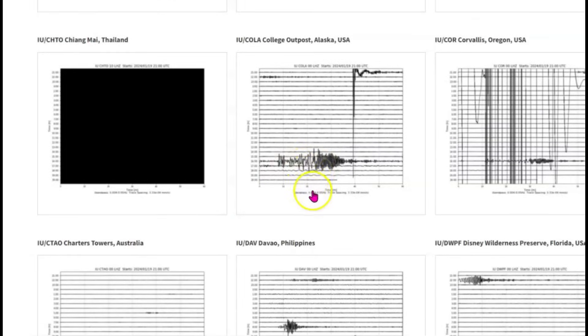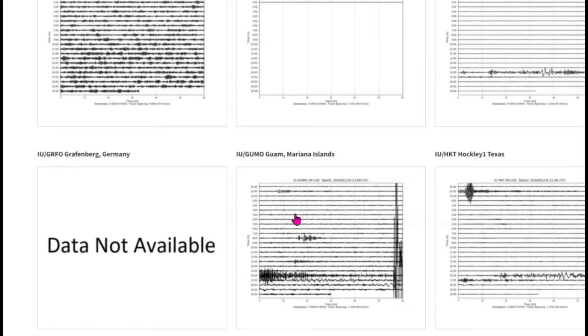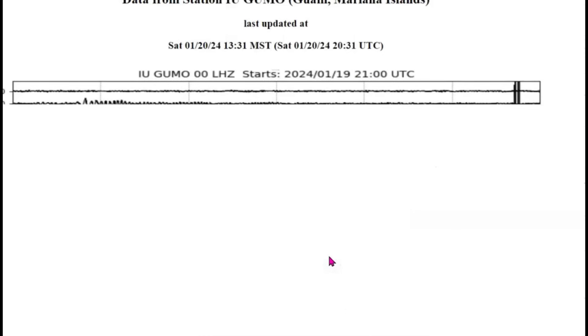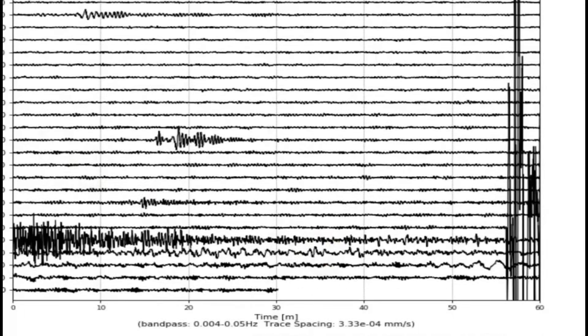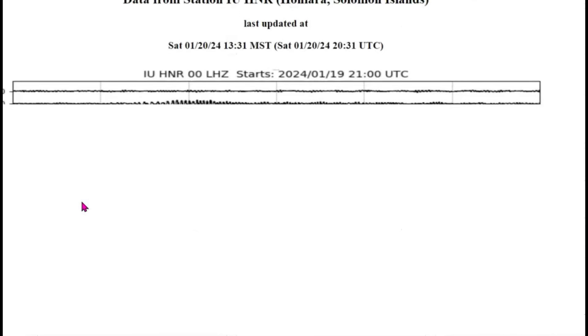It's the bottom one here. This is the Philippines. This is the Mariana Islands. Let me go to that signature and we'll go back and look at the other ones. It shook up Yellowstone.